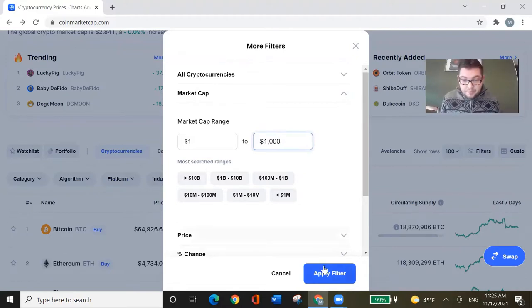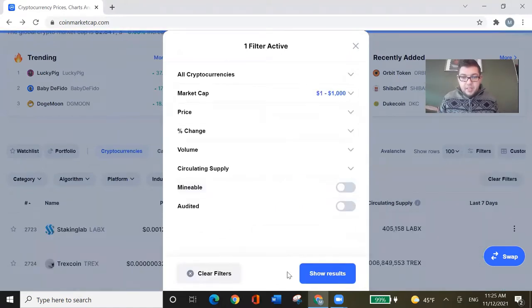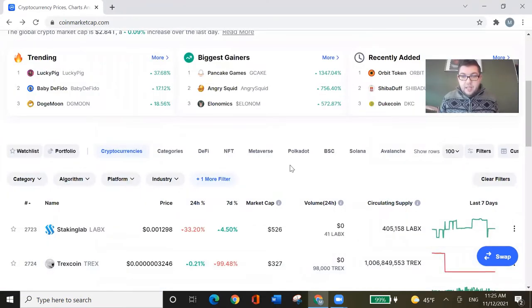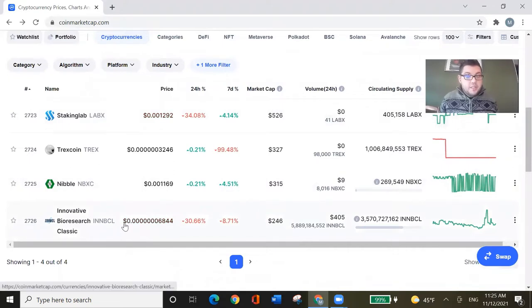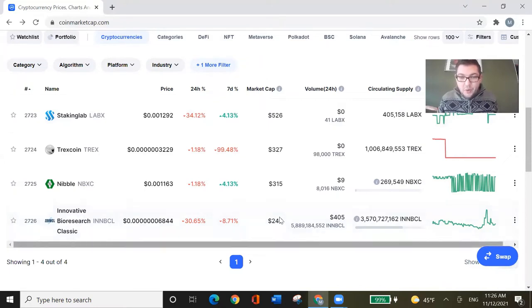We will look at coins that start with at least one US dollar of market capitalization, up to a thousand. Let's apply these filters and see the results. Oh, here are already some three-digit coins. I think I also see our first candidate already — it's called Innovative Bio Research Classic, ticker INNBCL. It has a market capitalization of 246 US dollars but a 24-hour volume of 405 US dollars — almost double the market cap in volume. Let's click on it.